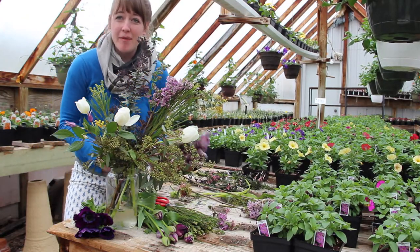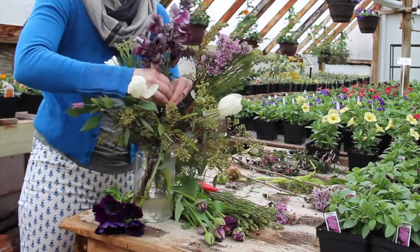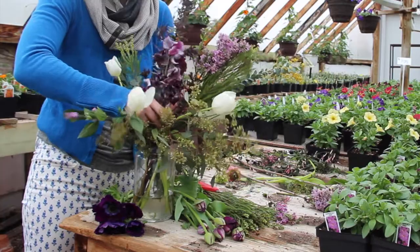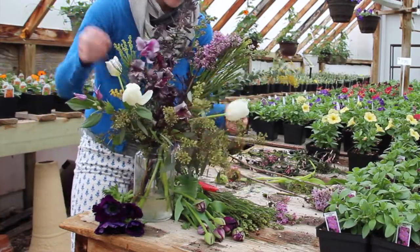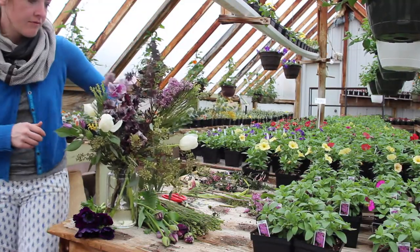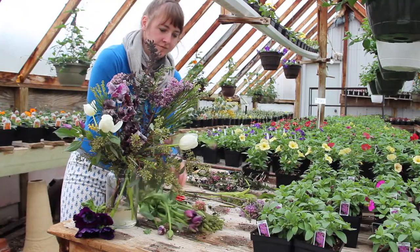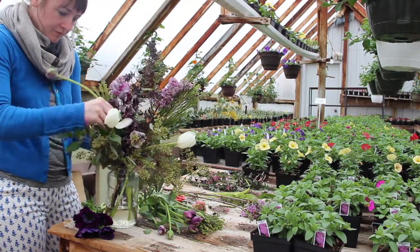In floral design it's really about balance — finding the balance that works for you, or in this case for the client. You'll be enjoying it yourself, so do what feels right. Balance in terms of not having too many on one side and not too many on the other, finding ways to do what looks right to the eye.